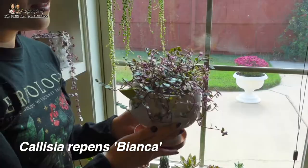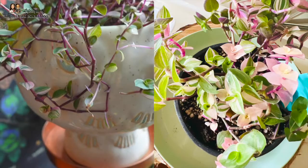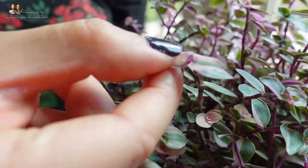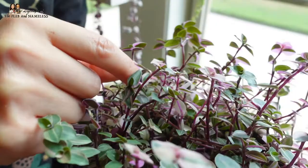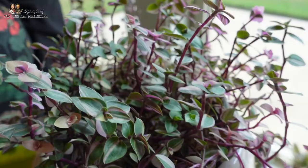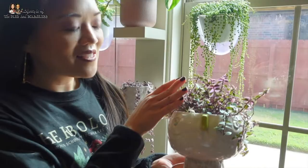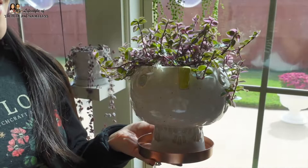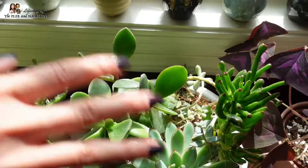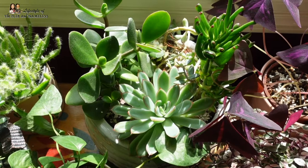Oh my gosh, this is the Callisia Repens Bianca and it's so pretty - look at the pink leaves! If you love pink plants you have to get this one. It's in the Tradescantia family like the wandering Jews. Sometimes you get completely pink leaves that look like mini blooms. It was growing leggy for a while, so I chopped off all the legginess, stuck it back into the pot, it grew new roots and became so bushy. I love this bird pot it's in - it has so much character.